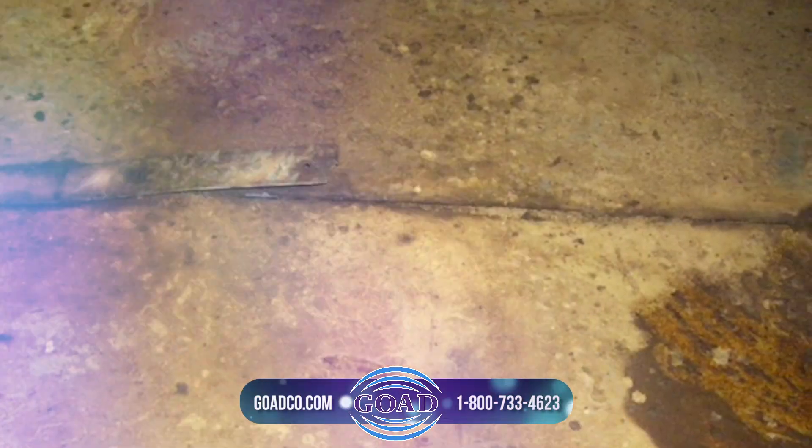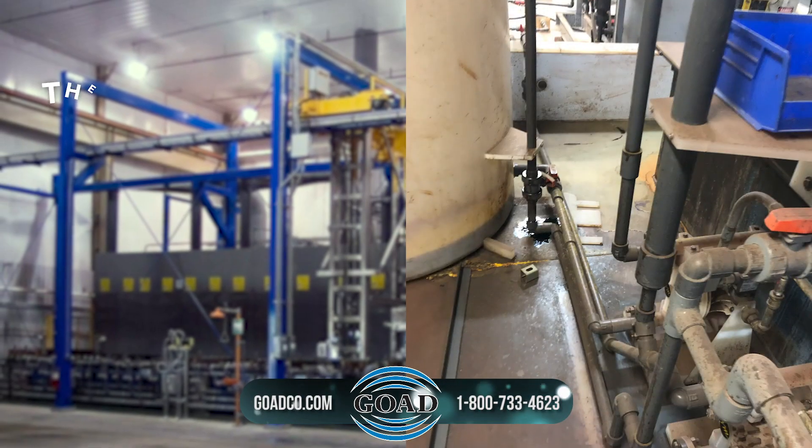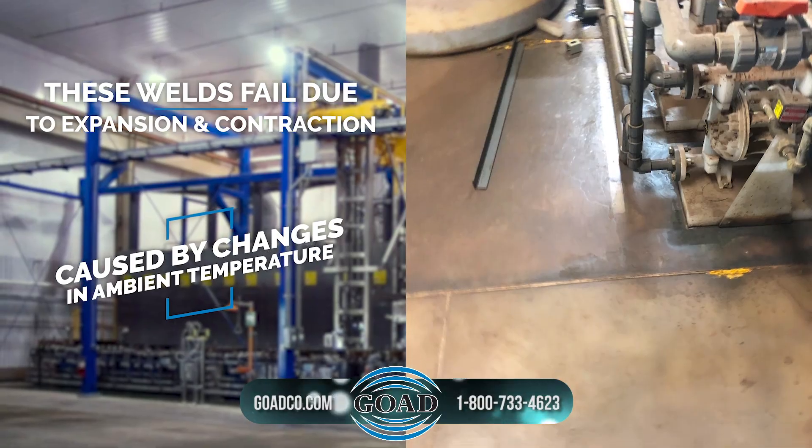Would rigid plastic sheets work? No. Plastic sheets are welded together on the surface and these welds fail due to expansion and contraction caused by changes in ambient temperature.